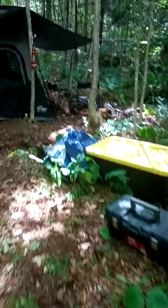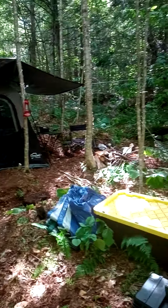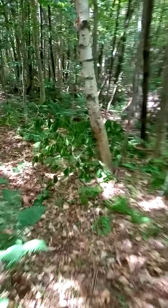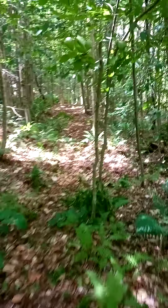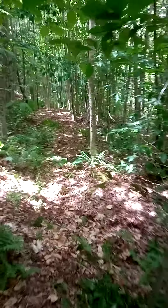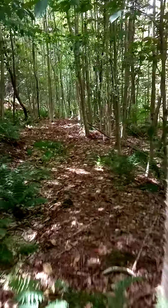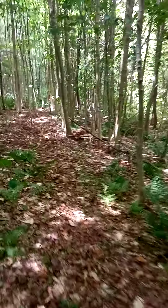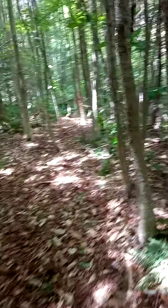This is my camp as it is now. It's not going to be there for very long because I'm going to go farther back in once I cut all these little trees on the side of this path down and create a space.